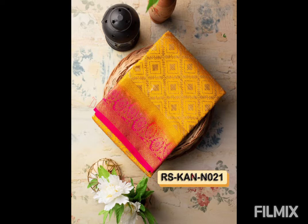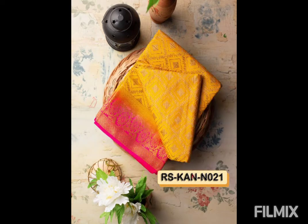If you look at this wash care, it is only for dry clean. This is priced at 1100 rupees. You will get free shipping.